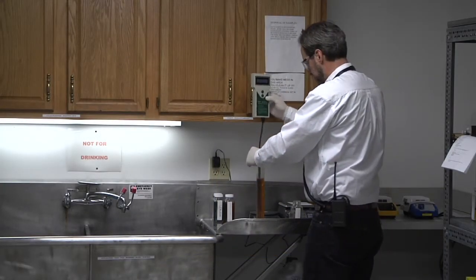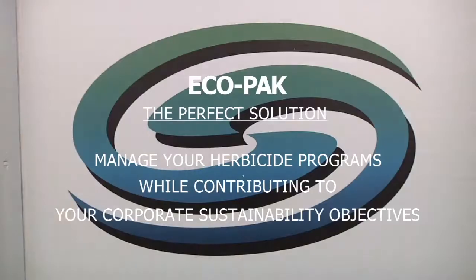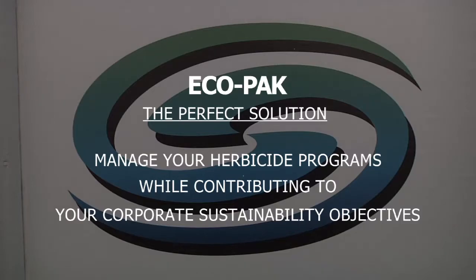We've really been progressive in working with the basic manufacturers in formulating and custom blending good products that the applicator will be confident are going to work as intended in the field. Ecopac is the perfect solution for managing herbicide programs while contributing to your corporate sustainability objectives.